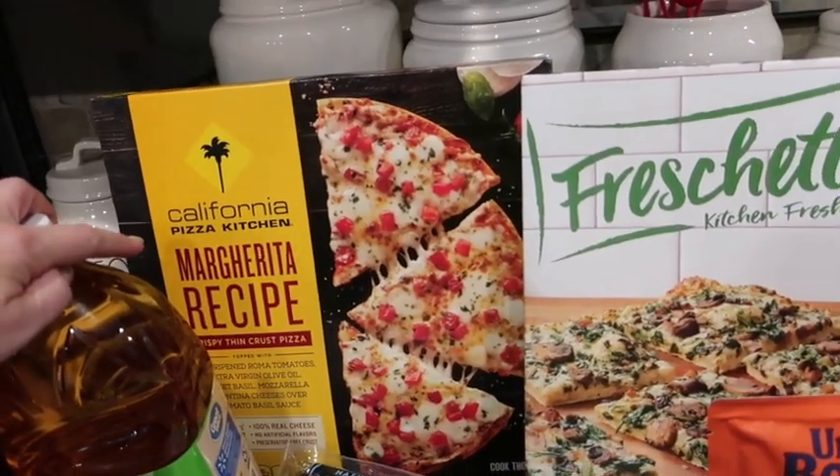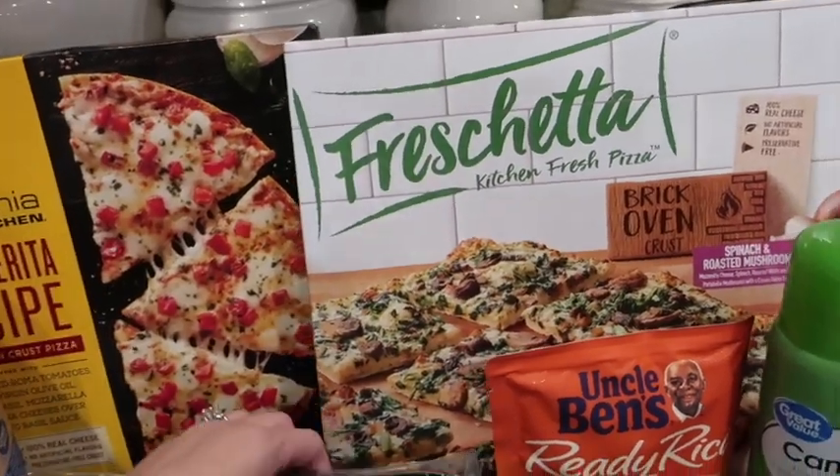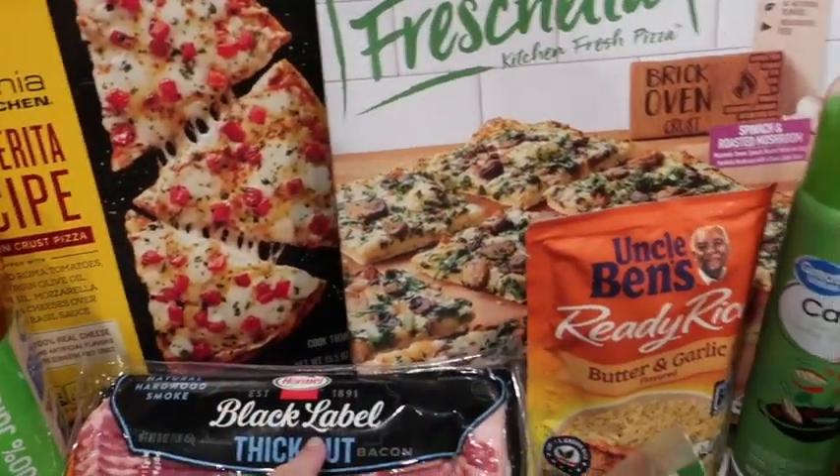There is the margarita pizza and the spinach and mushroom pizza — these are both really, really good. We're going to do BLTs with cheese like this.